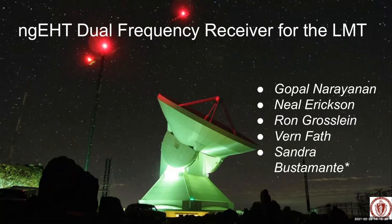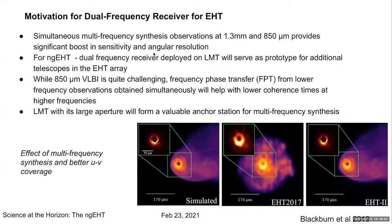Today I'll cover the idea of a dual frequency receiver for the LMT, purpose-built for the next generation EHT. This work is being carried out in our labs at UMass. The motivation for such a dual frequency receiver for the EHT is that when you do multi-frequency synthesis observations simultaneously at two different wavelengths, it can give you a significant boost in sensitivity and also angular resolution.